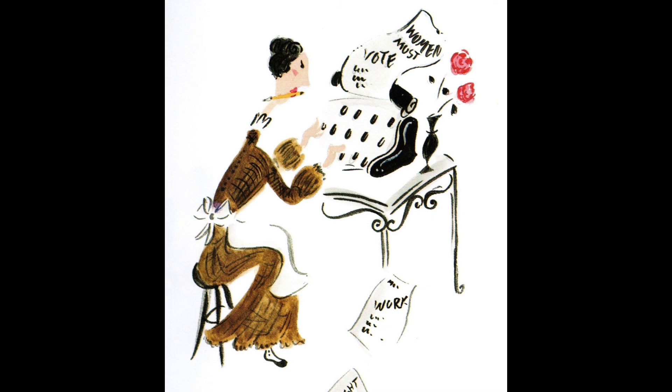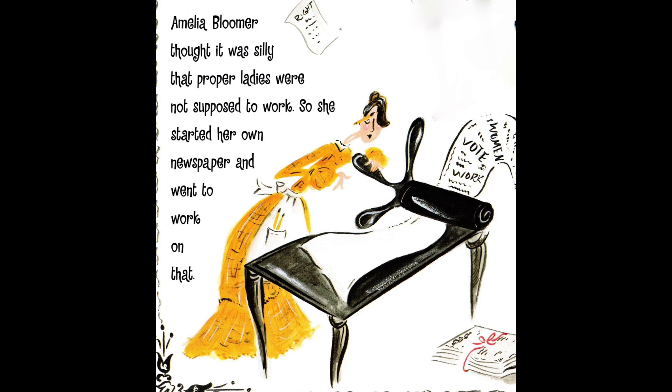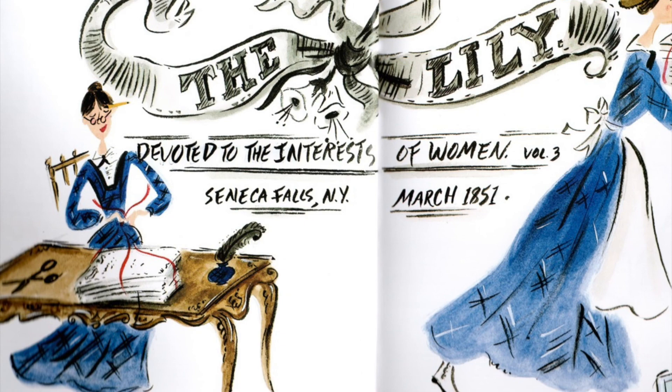Amelia Bloomer thought it was silly that proper ladies were not supposed to work. So she started her own newspaper, and here she is typing up a story on an old typewriter. She printed the paper herself on her own printing press. She named the newspaper The Lily. It was a special newspaper all about women. She hired other women to work on it too.